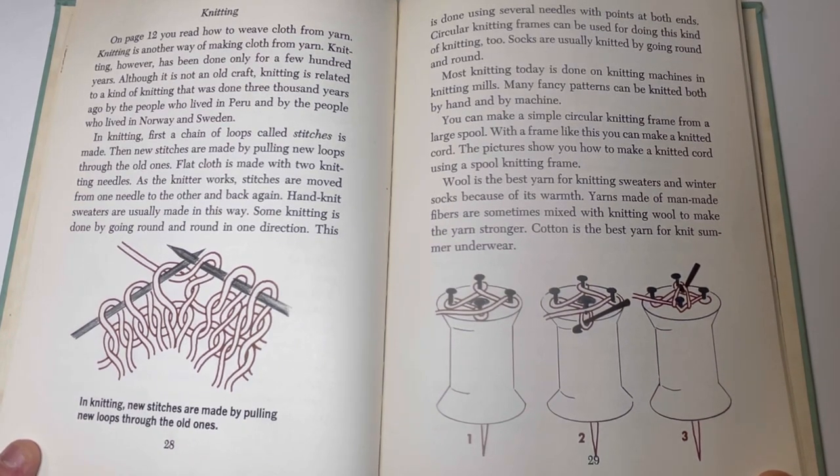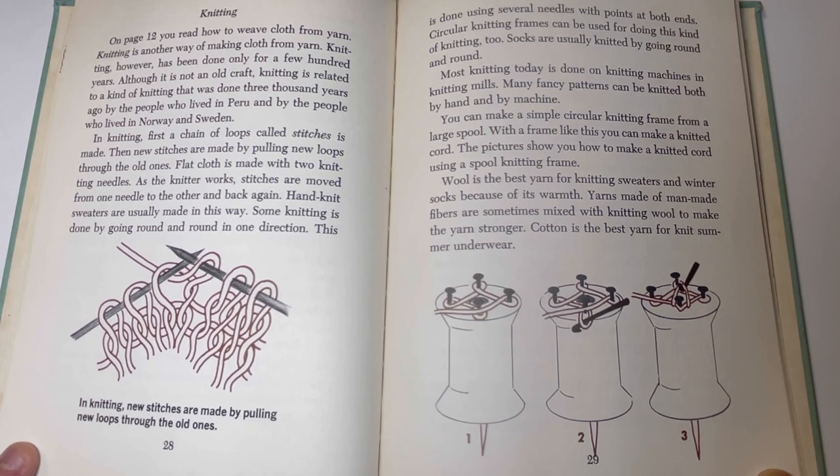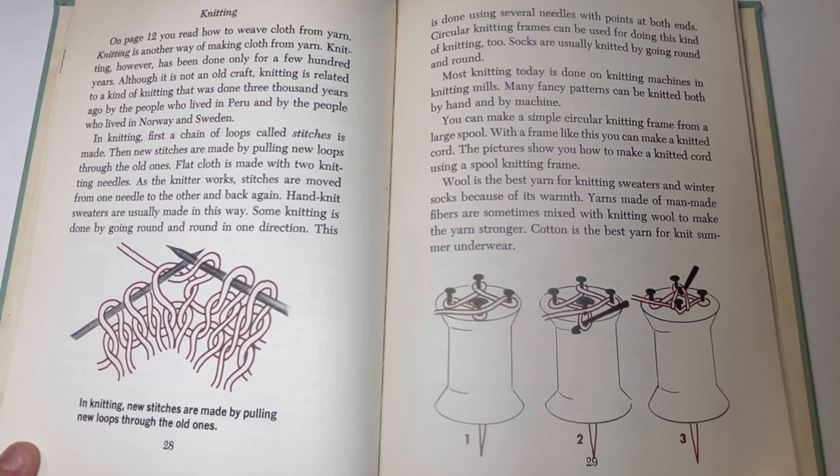Knitting. Knitting is another way of making cloth from yarn. Knitting has been done only for a few hundred years, though it is related to a kind of knotting done 3,000 years ago by the people of Peru and by the people of Norway and Sweden. In knitting, first a chain of loops called stitches is made. New stitches are made by pulling new loops through the old ones. Flat cloth is made with two knitting needles; as the knitter works, stitches are moved from one needle to the other and back again. Some knitting is done by going round and round in one direction using several needles with points at both ends, or circular knitting frames. Socks are usually knitted by going round and round. Most knitting today is done on knitting machines in knitting mills.